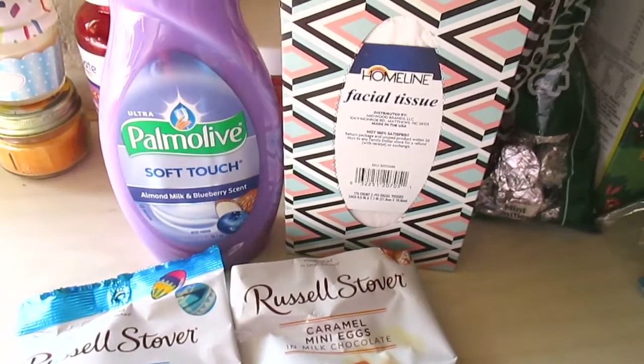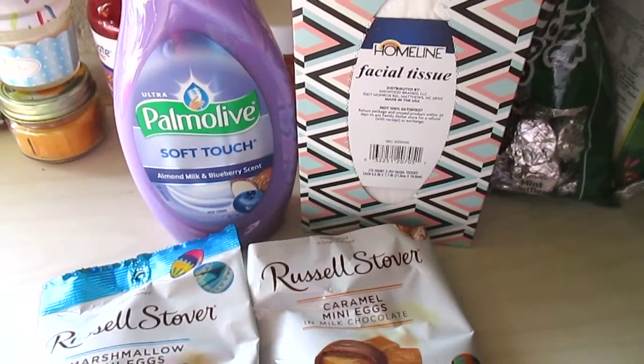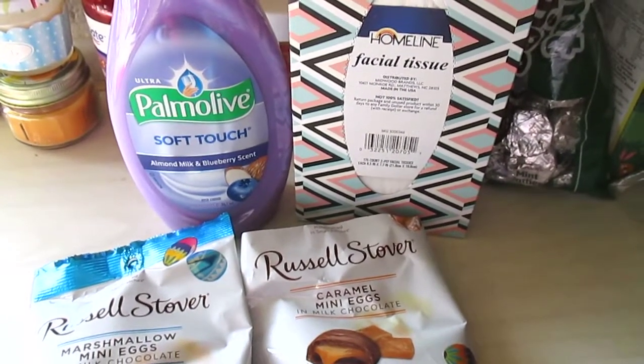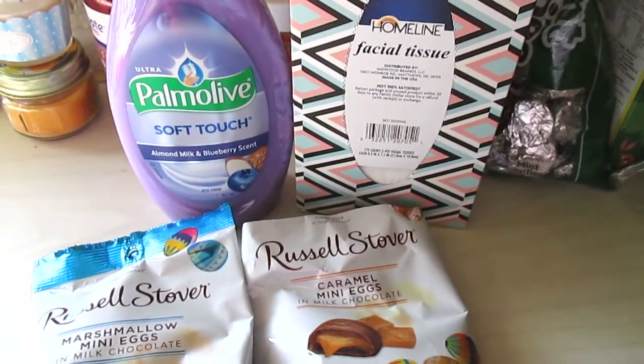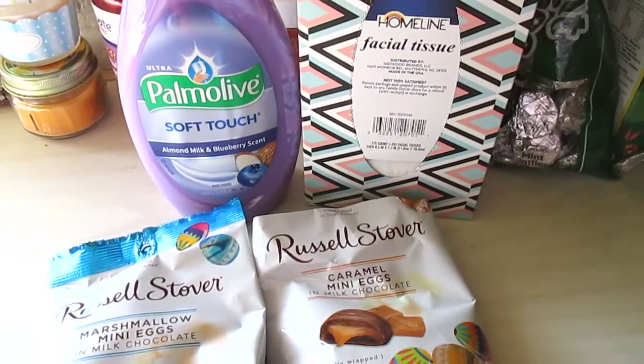Welcome back! Today I have a small Family Dollar haul. I usually never go there, hardly. Yesterday I decided to while we were going to Save-A-Lot, and I got a few things so I thought I would share them with you.